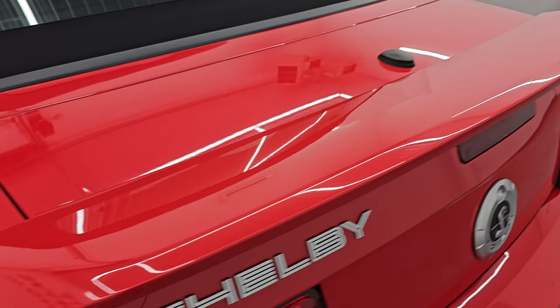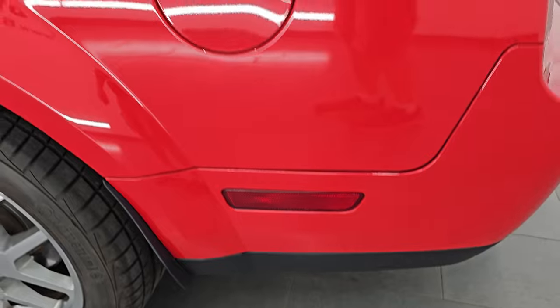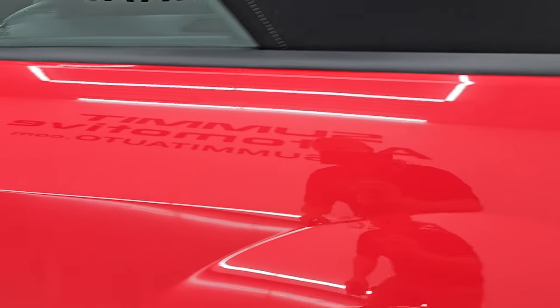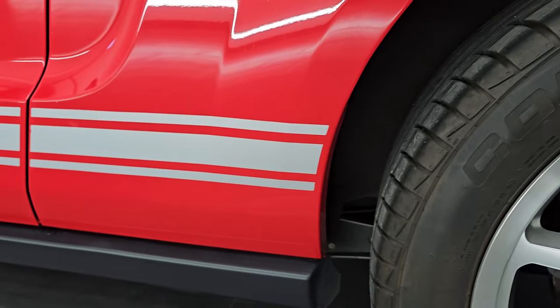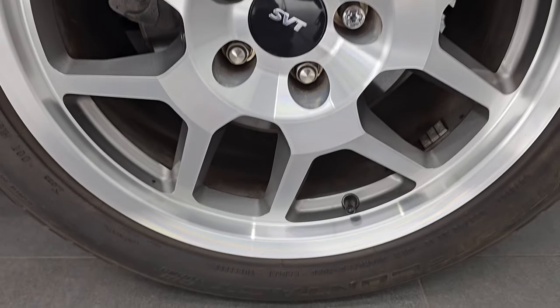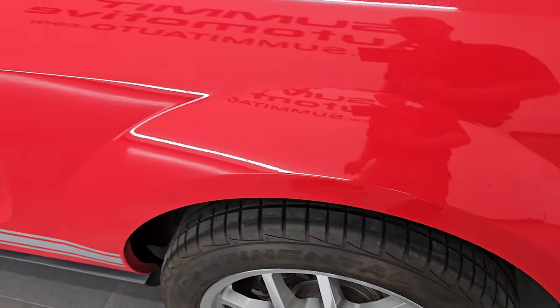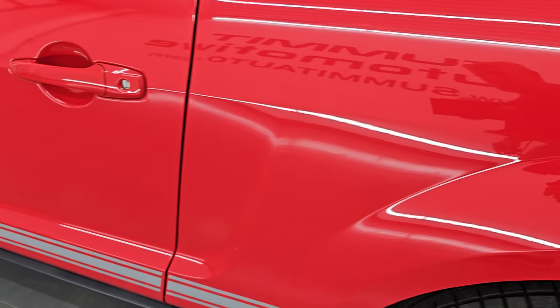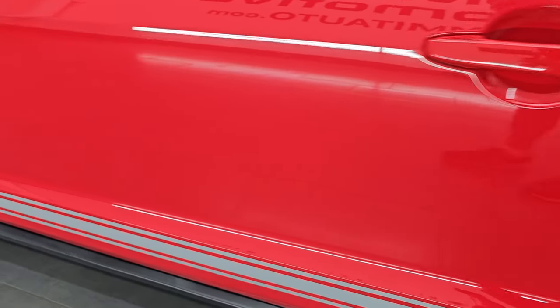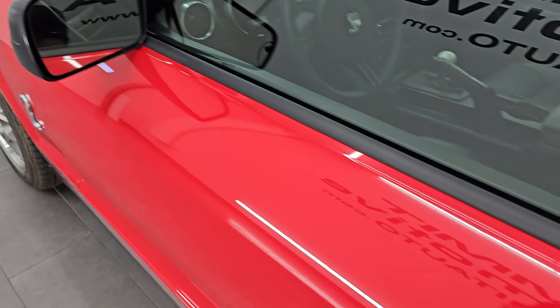It has a nice deck lid spoiler. Going down the driver's side, just as clean as the passenger side — no major dents or dings on the rear quarter. The back wheel is just as nice as the rest; probably some of the nicest GT500 wheels I've seen on this body style as far as condition — no scuffs or scrapes on them. Down the rest of the side of the car looks really good, and you do get the power mirrors.